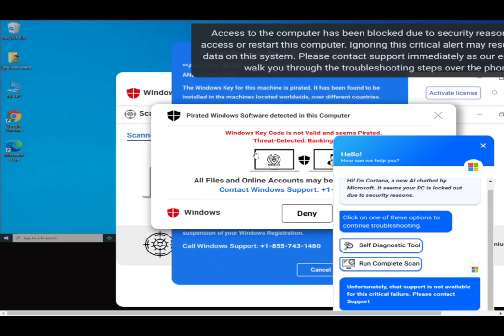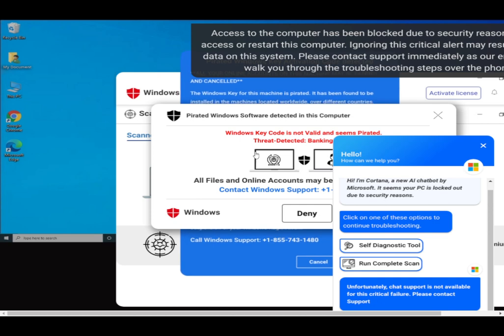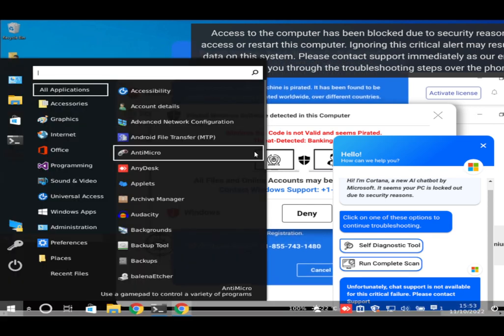The scammer explains that pressing Windows+R should produce a small box that says 'Run' — appearing either on the bottom left or top left of the screen. The user reports it's not working. Eventually the user sees something at the bottom that says 'Type here to search.'